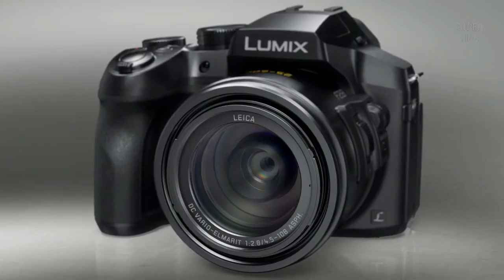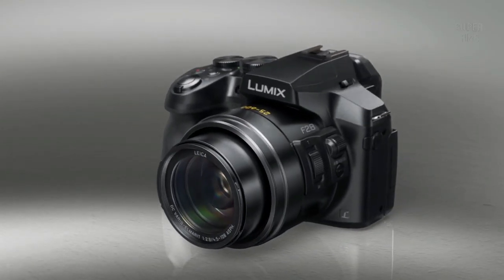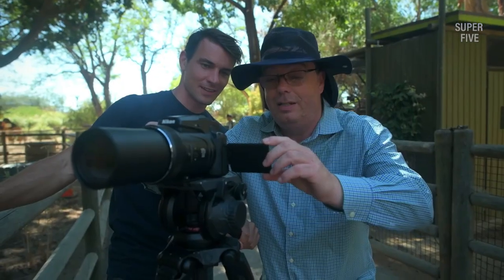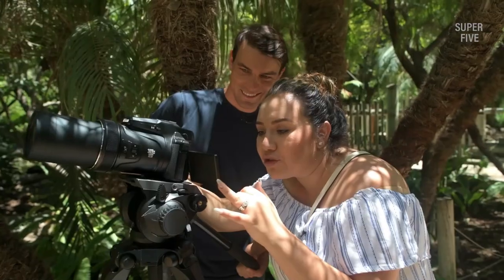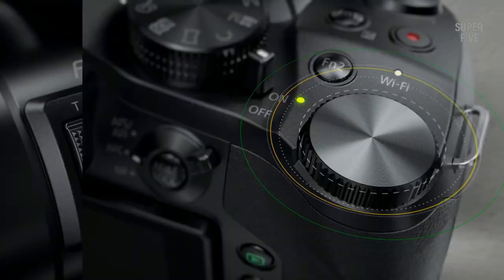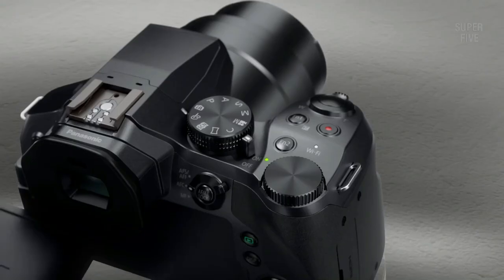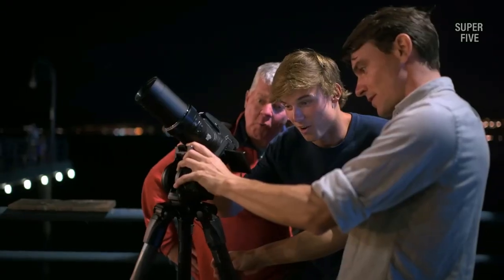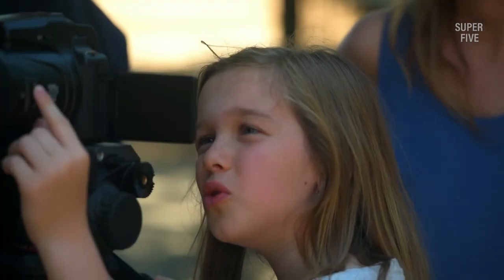Today many super zoom cameras exist and quite a few are capable of taking impressive pictures. However, they're not all equal when it comes to birding. For birding you need specific traits like blazing fast autofocus, good low light performance, and either fast continuous shooting or high quality 4K video — preferably both. We've searched high and low to find the super zoom cameras that met those qualifications, and the following five reviews were our favorites.